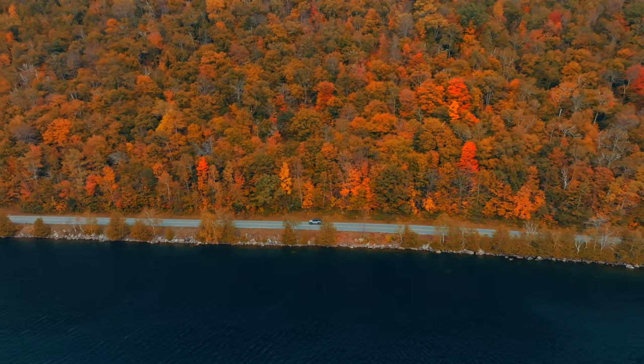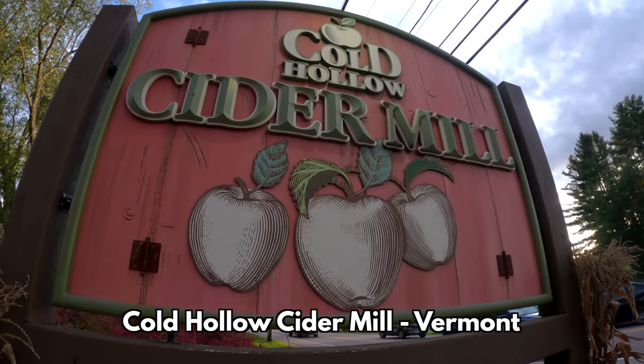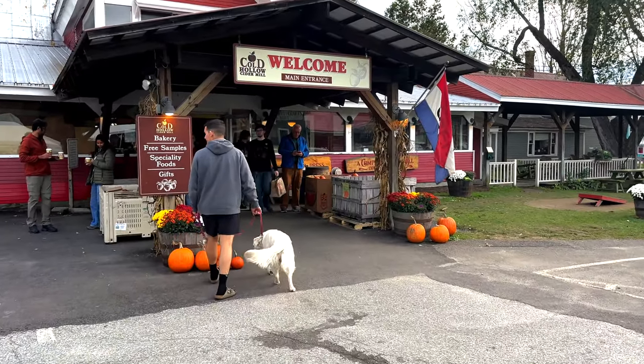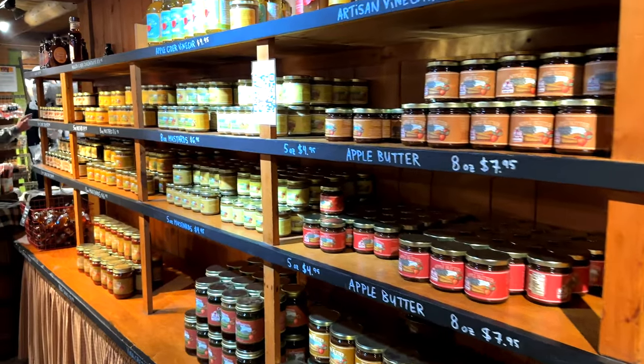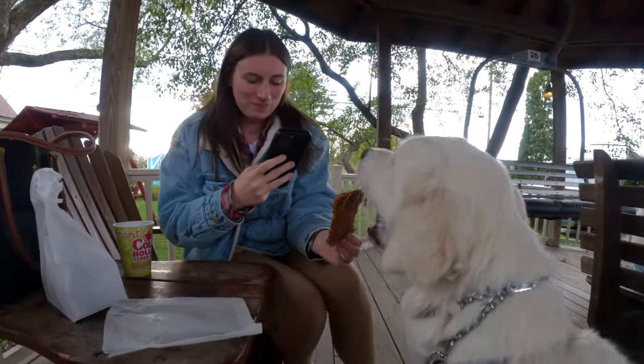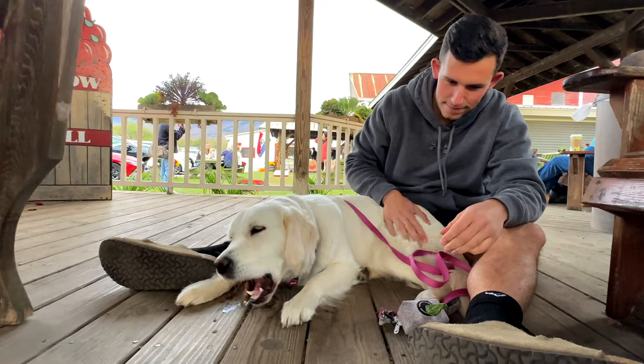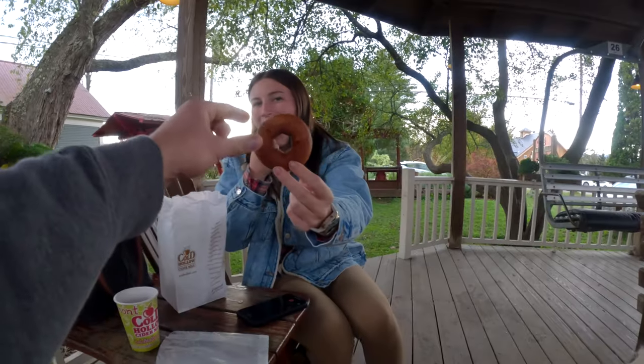So far the short trip is going great. Destination number two: Cold Hollow Cider Mill. This dog-friendly spot is famous for its homemade apple cider. I got Coda a treat, and delicious donuts, so stop in and grab a treat.